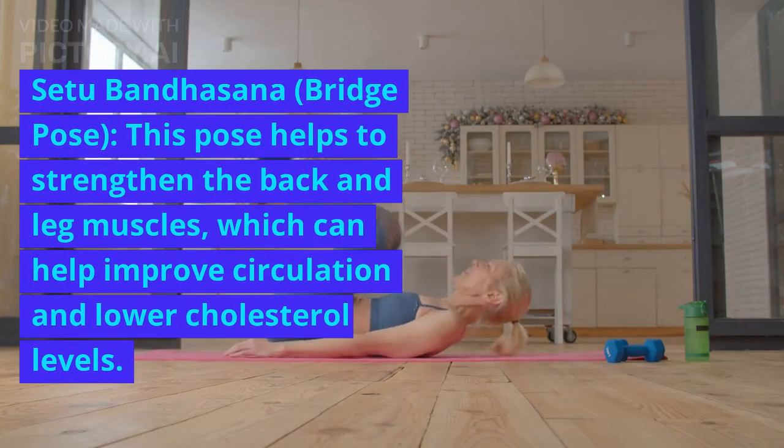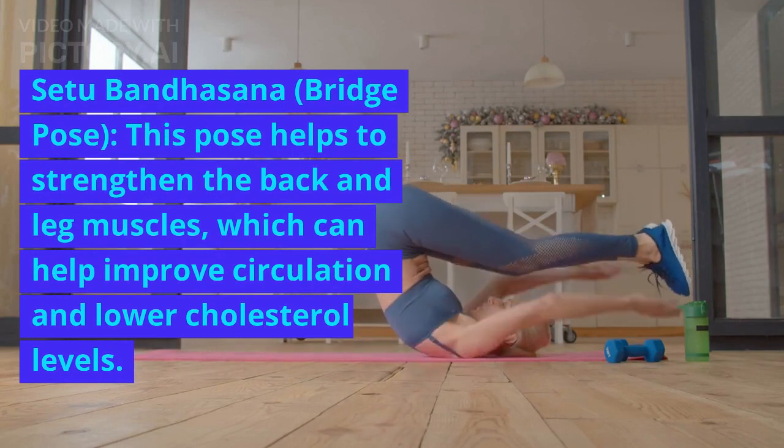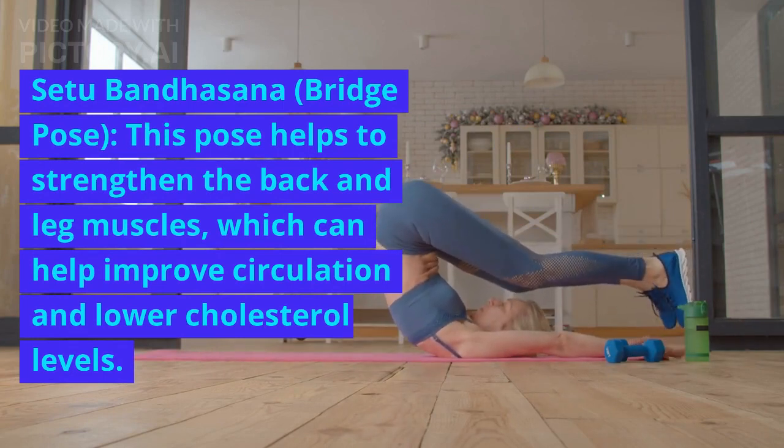Setu Bandhasana, or Bridge Pose, helps to strengthen the back and leg muscles, which can help improve circulation and lower cholesterol levels.